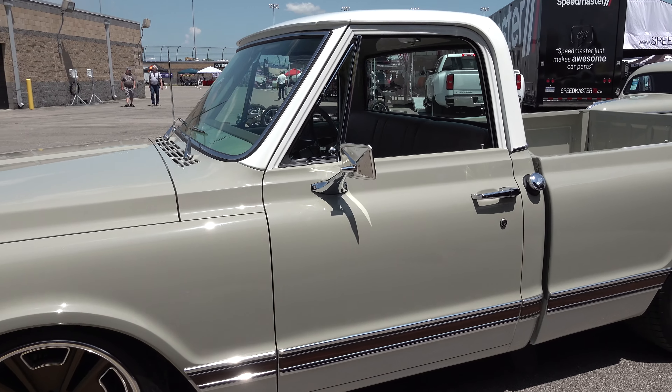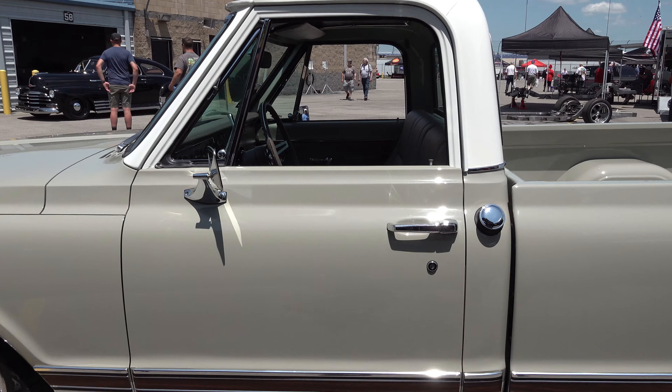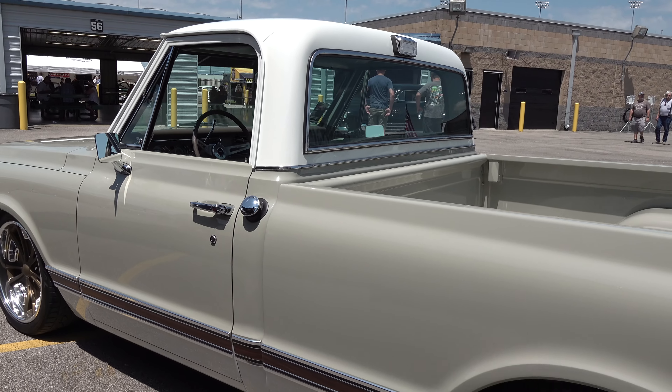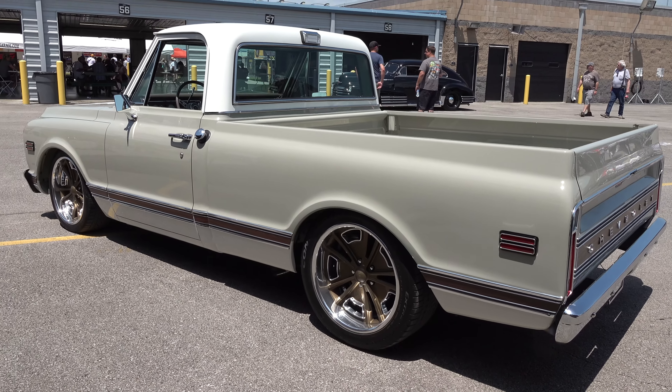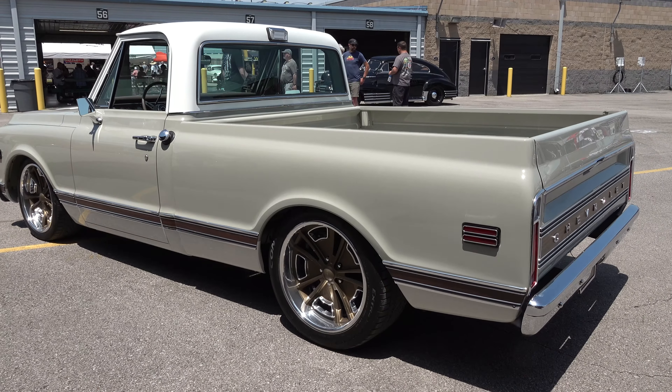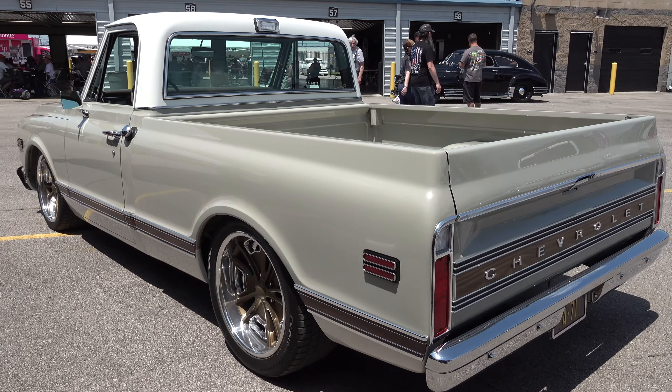This is a debut — it's the first time being shown here in Nashville. It's a 1971 Chevrolet C10 riding on the stock frame with all custom RideTech pullover suspension and their tubular control arms.